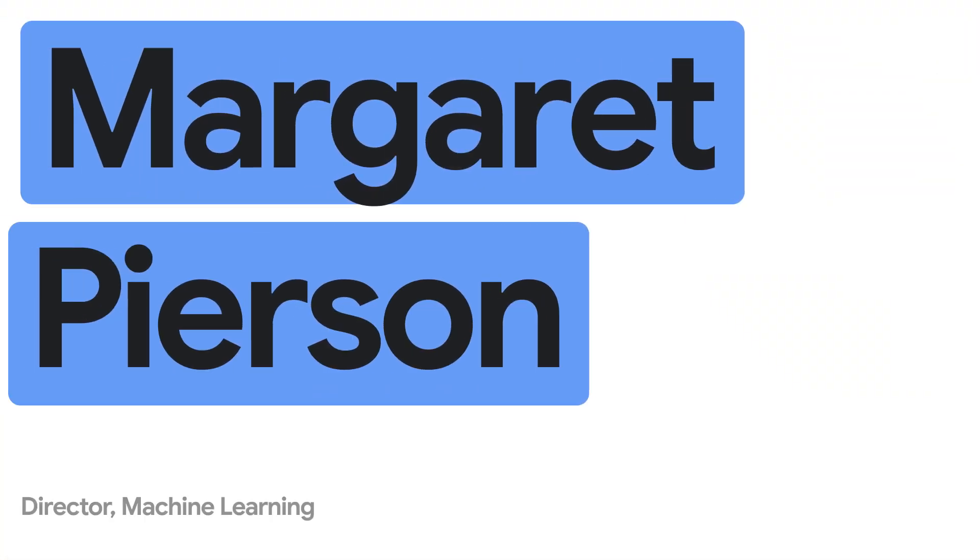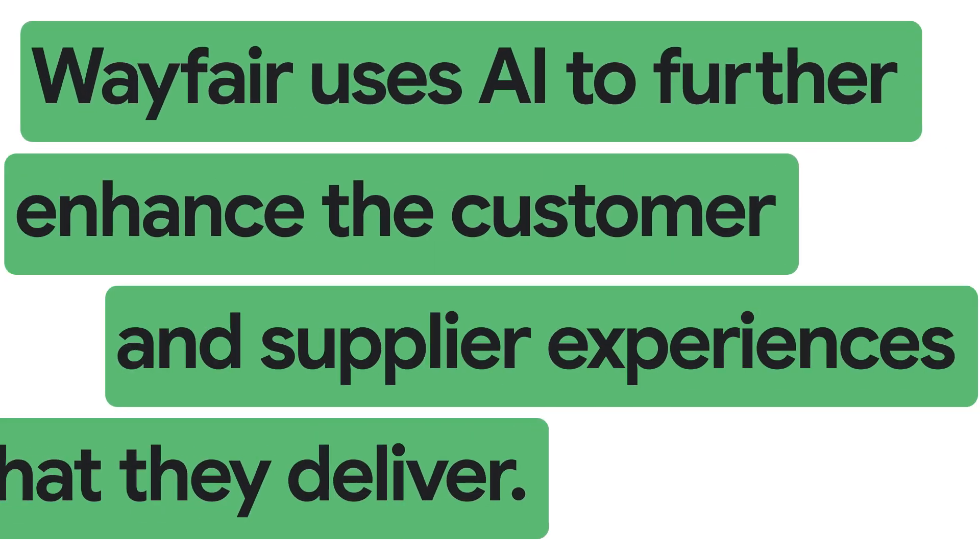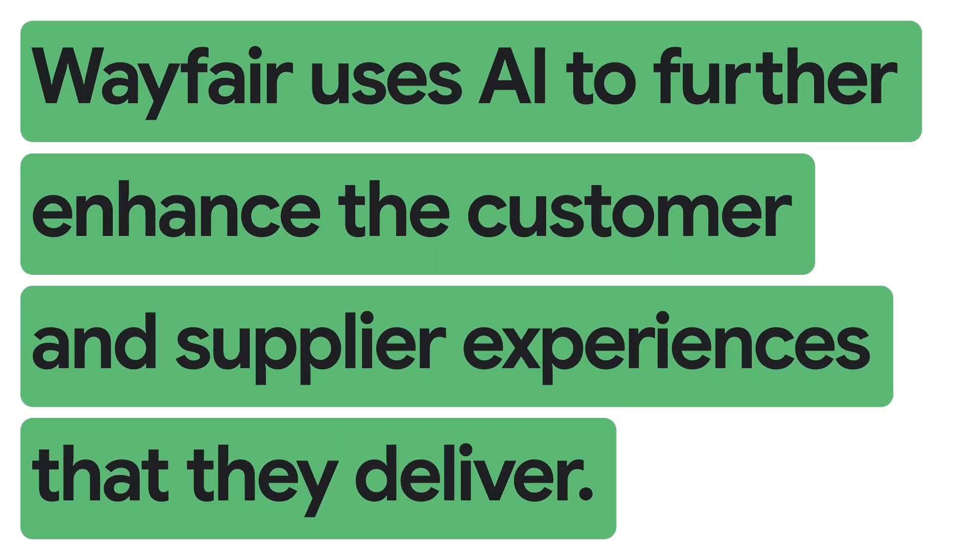The thing that customers love most about Wayfair is the unparalleled selection of products that we offer, which ensures that everyone can find the product that's just right for them. Wayfair uses AI to further enhance the customer and supplier experiences that we deliver.